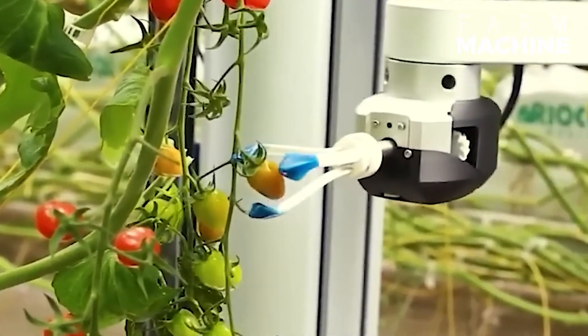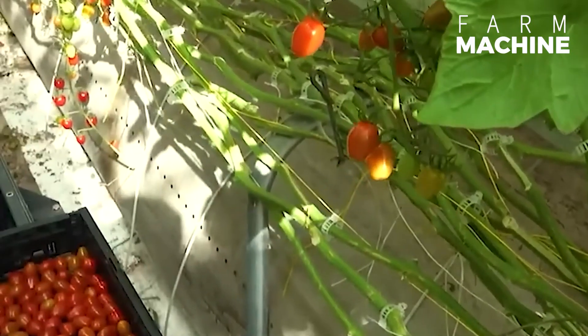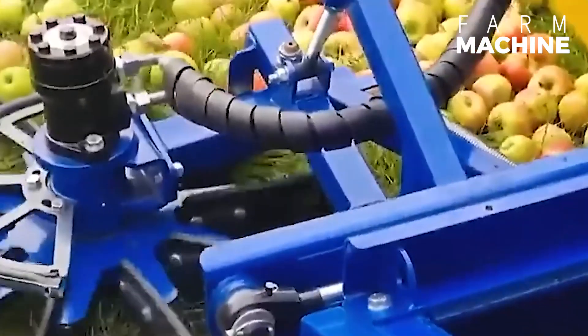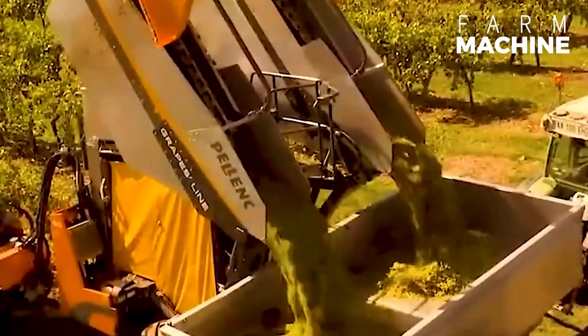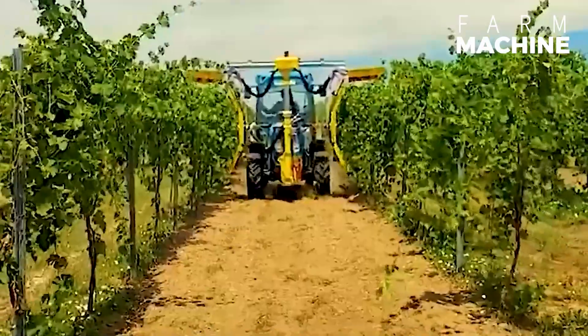The green fruits up there don't really catch the eye of this machine, as it only picks the ripe ones. I wonder if Optimus Prime has transformed into this apple picker. Even a grape can't stay on the grapevine — this machine will pick every last one off the vine. With two sharp-edged grids on both sides, this tool trims two rows of plants at once.